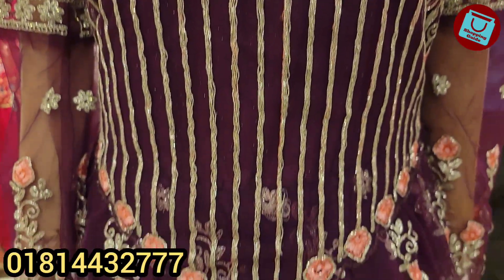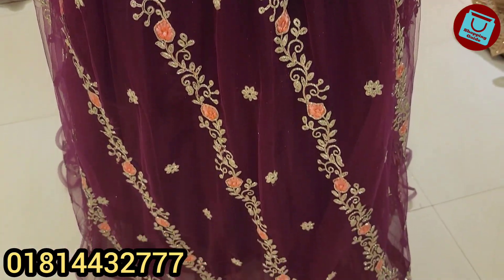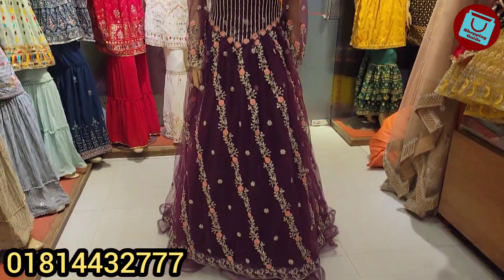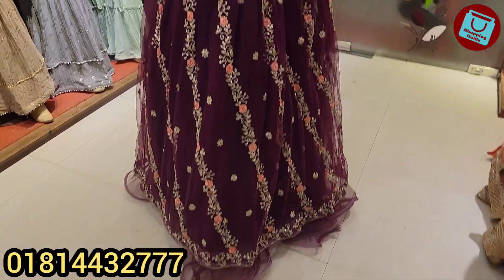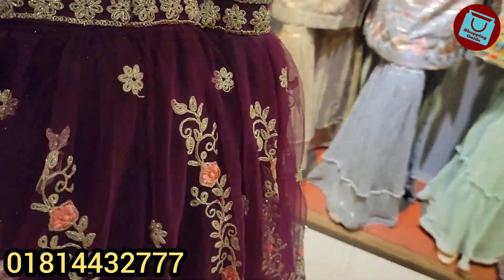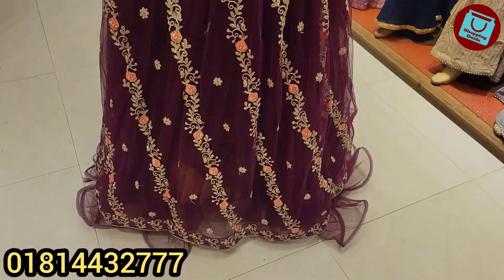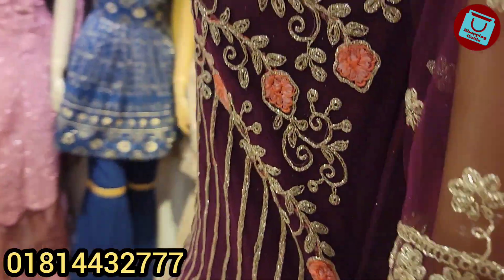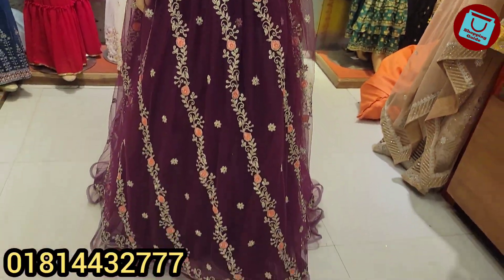Assalamualaikum, welcome back to my channel Shopping Guide. This is my birthday, so we are going to have a bridal gown. This is the bridal gown, this is the ball gown, this is the inner Indian designer, this is the inner shop, this is the inner engagement. This is the perfect collection, this is the gorgeous exclusive collection.